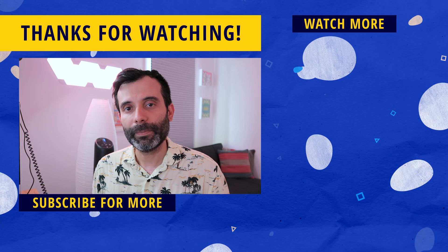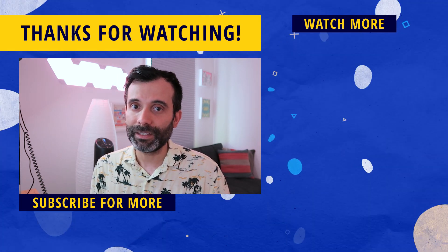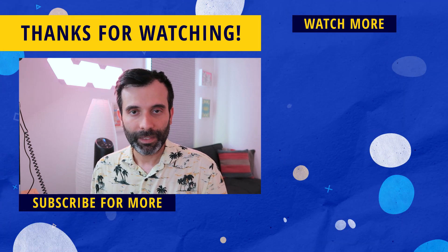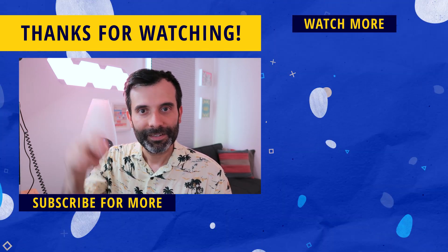That's it for this video. I hope you enjoyed it and if you did, a like would be super appreciated. Make sure to hit the subscribe button and the bell notification icon for more news, tips, tricks, and everything revolving around the iPad as a great mobile medium for illustrators. Thank you so much for watching — see you on the next one. Ciao!